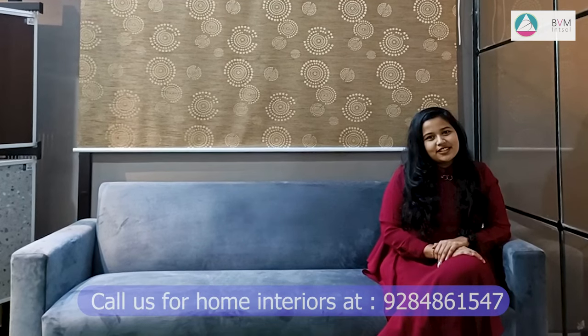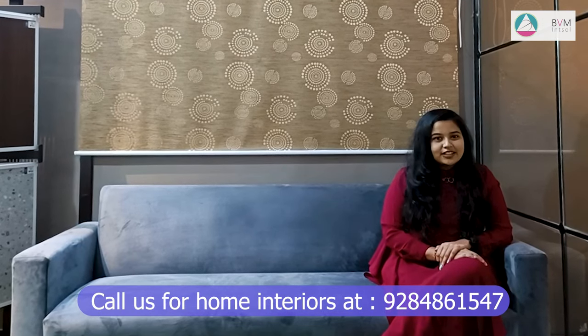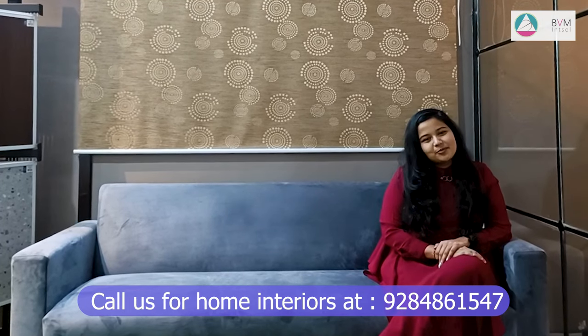Thank you so much sir and ma'am. It was great working with you. You have been supportive through all the ups and downs throughout this journey. I am glad that you liked BVM's work. We BBMites are happy to have successfully completed this project with your support and coordination. To all the viewers watching this video, if you liked our video, please like, share, and subscribe to our channel. Thank you.